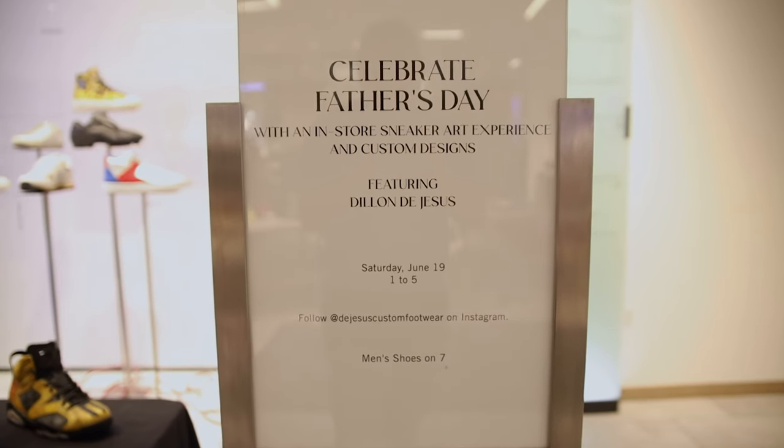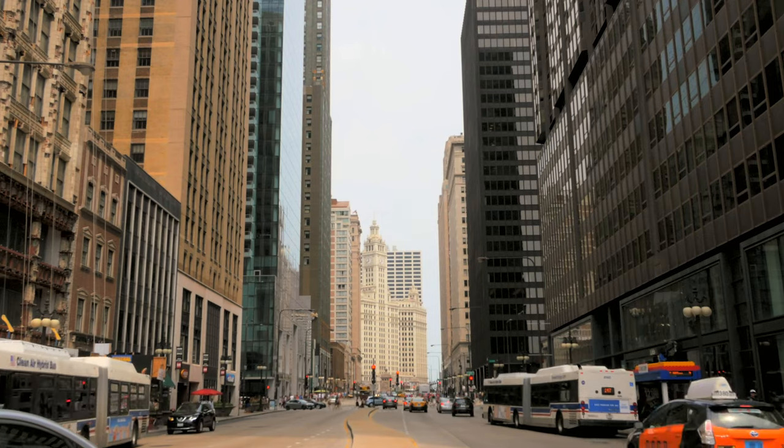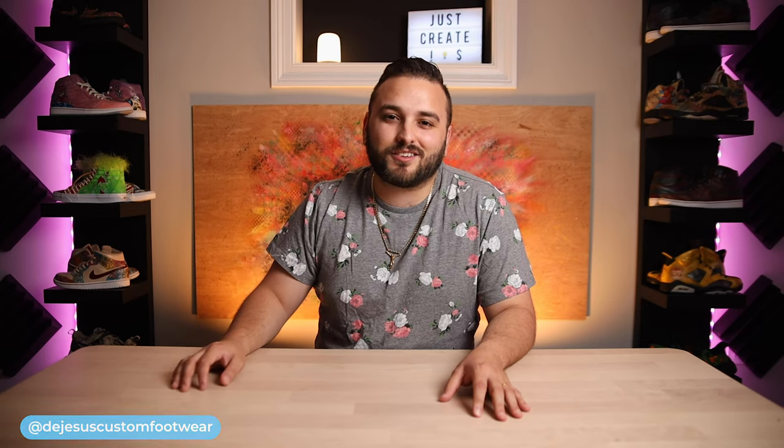Over this past Father's Day weekend I was invited to do some live painting at Saks Fifth Avenue in downtown Chicago. Not only is this absolutely an honor to even be invited to do something like this, but anytime you have the opportunity to showcase your artwork in person, this is something that I definitely think you should take advantage of.